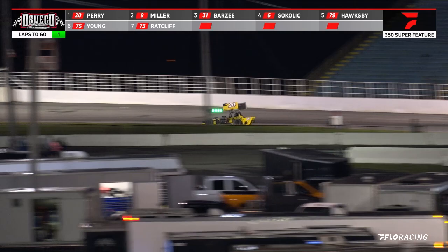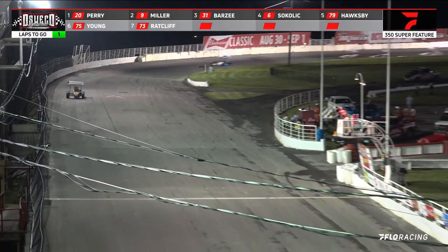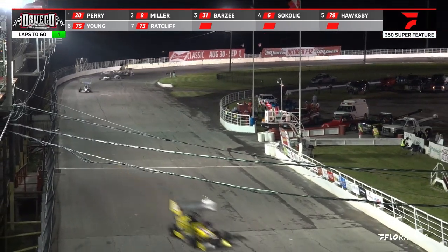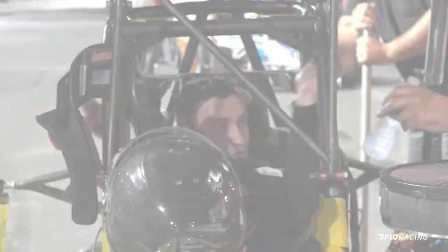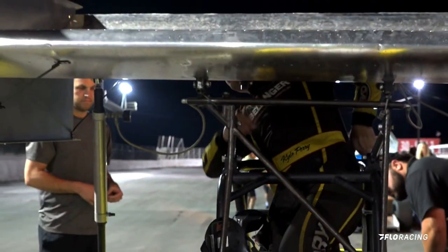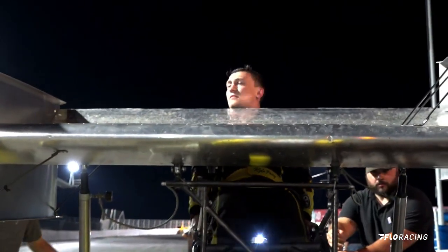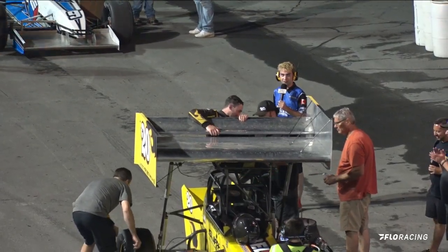Sokolik wants to move up one more spot, but Barzee says no. They're going to be bringing it down — checkered flag is going to be coming out. It's going to be Kyle Perry taking the win. Griffin Miller finishing second. Climbing off his car right now, ladies and gentlemen, Kyle Perry, your feature winner in the 350 wing supermodified.